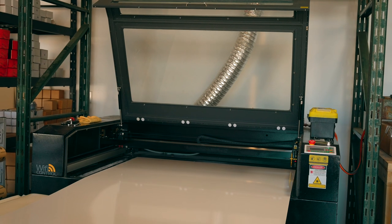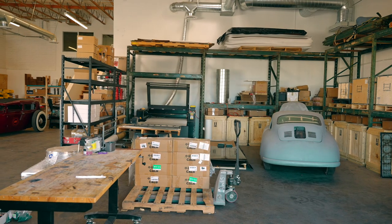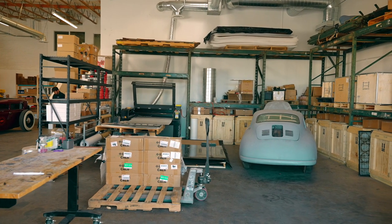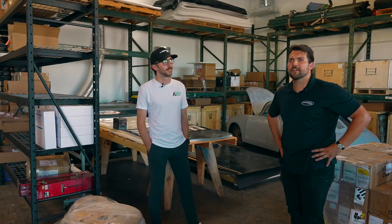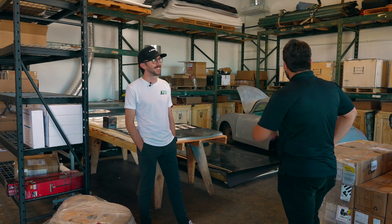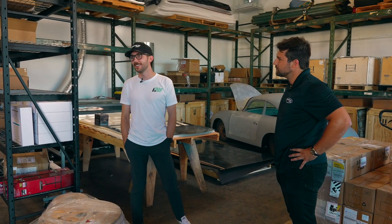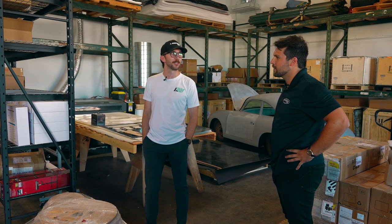You guys do everything in these buildings as far as Legacy EV goes — prototyping and all that. We've got some people working remotely doing PR and sales, but for the most part this is the central operation. We don't necessarily need to keep the vehicles in here, but it makes it more fun to look at cool cars while you're shipping out pallets of parts.